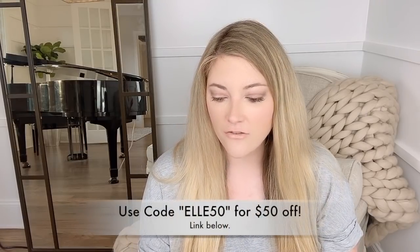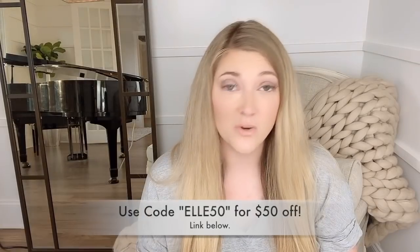You can go to Kenzzi.com — that's K-E-N-Z-Z-I.com — and use my code to get $50 off. I think that you should, because it's real good.